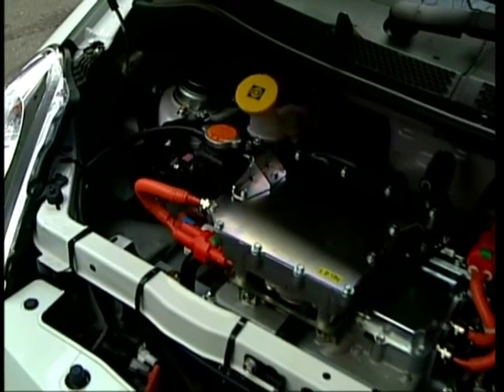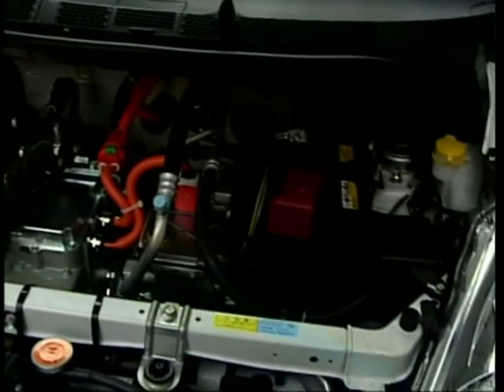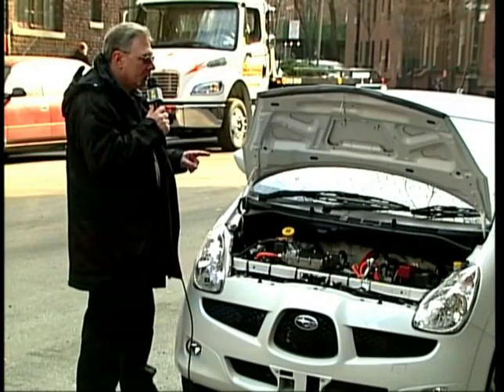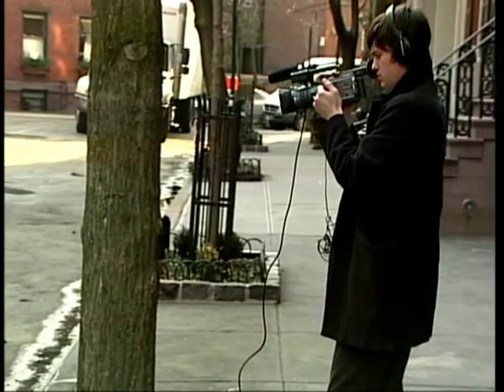The batteries in the R1e are lithium ion, the same type that you have in your laptop or cell phone. Mike Allen of Popular Mechanics says lithium ion batteries have big advantages over the ones in older electric powered cars.